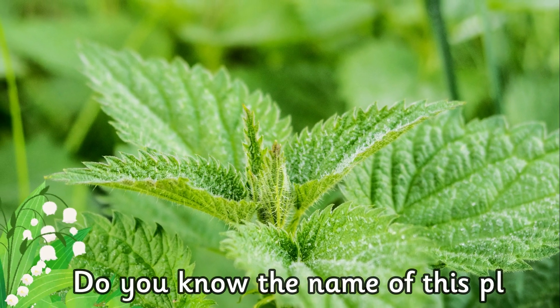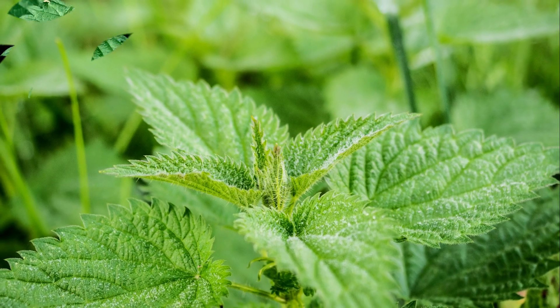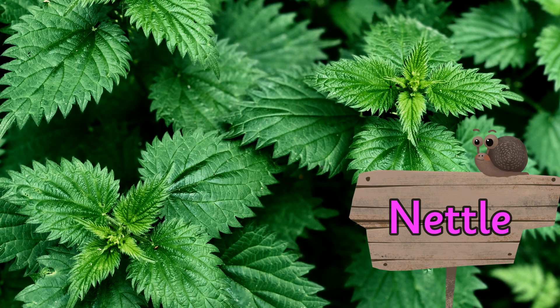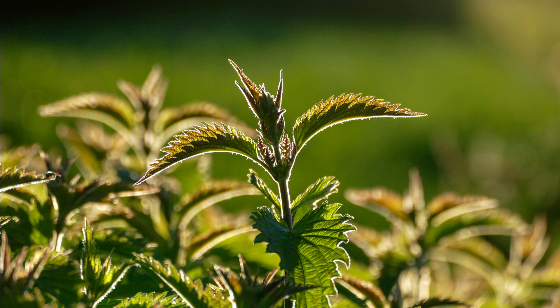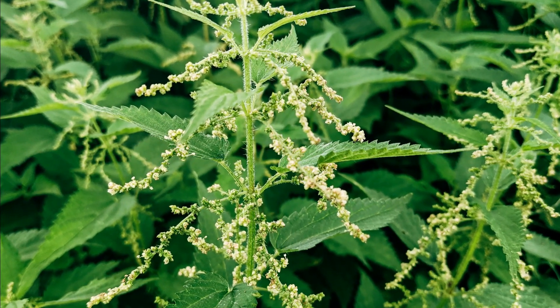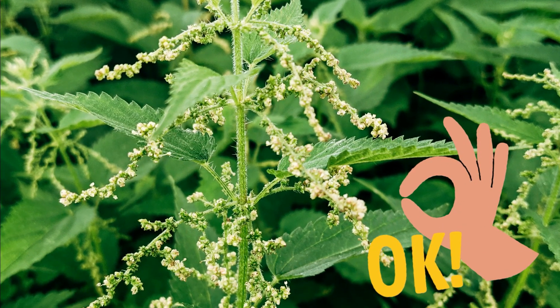Do you know the name of this plant? They are nettles. Nettles are easily identified due to their serrated leaves. The stems and underside of the leaves are covered in hollow hairs which can sting you, so be careful around these plants.